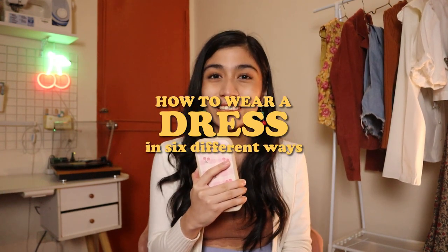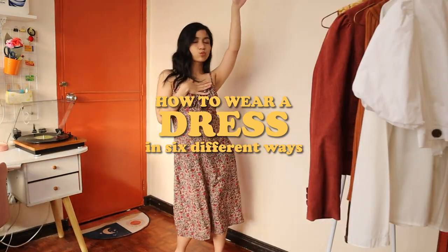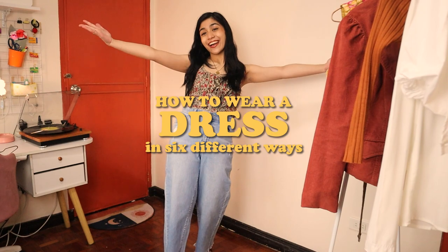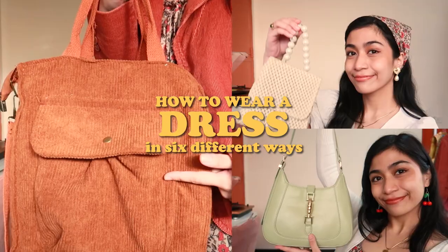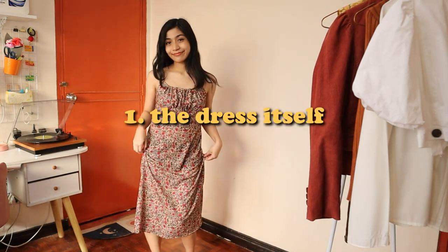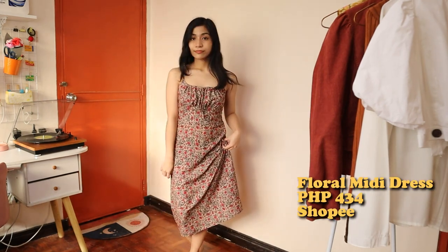I am the more experienced, the more wise, and more fashionable friend of yours that will show you how to wear a dress in six different ways. First off is the dress itself. You can't spell success without the double S — stretchy and sleeveless. That's how you want your dress to be.